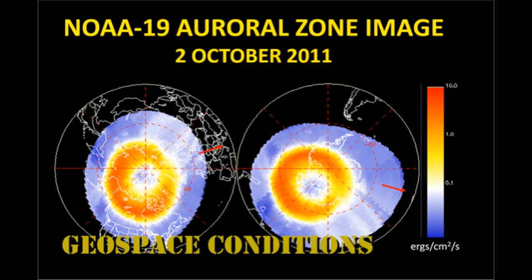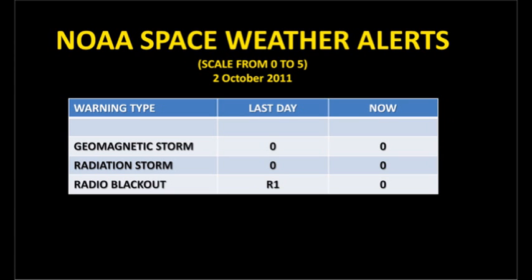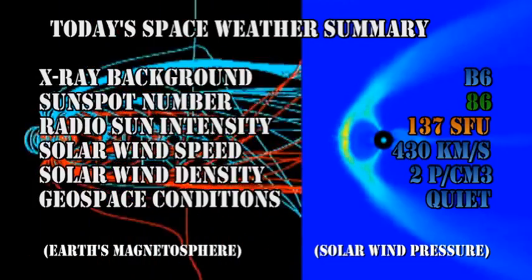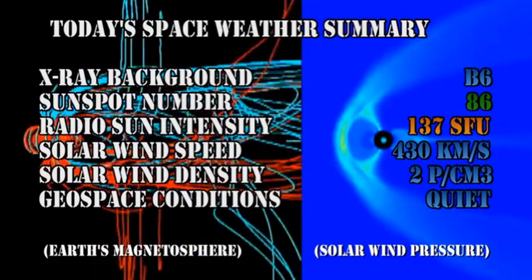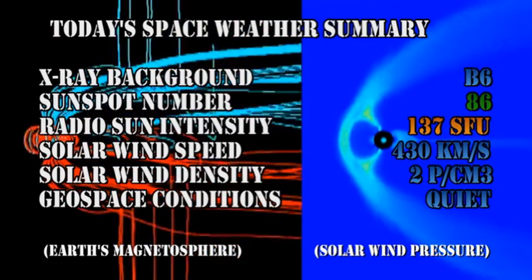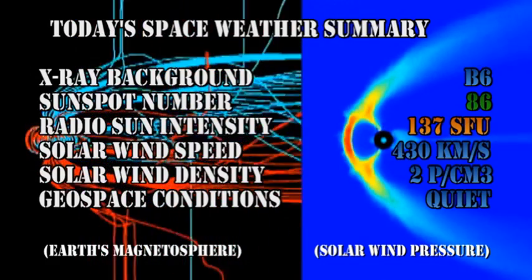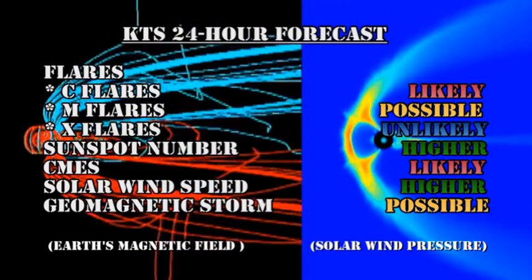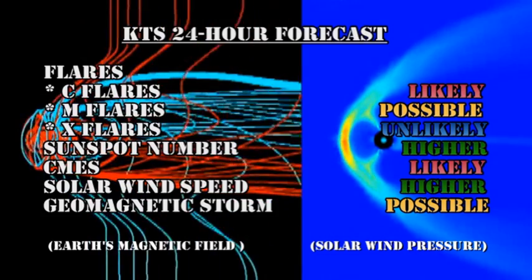The auroral oval seems quite agitated, however it is significantly smaller than it was yesterday. The Kp index has been varying between 1 and 3, which is relatively quiet. NOAA is currently carrying no space weather warnings. In summary: the X-ray background has risen to B6 level; sunspot numbers remained about the same at 86; radio flux intensity remained about the same at 137 solar flux units; solar wind speed is 430 km/s with a density of about 2 protons per cubic centimeter; and geospace conditions are rated as quiet. My forecast for the next 24 hours: C flares are likely, M flares are possible, X flares are unlikely, sunspot numbers are likely to go higher, coronal mass ejections remain likely, and geomagnetic storms are possible.